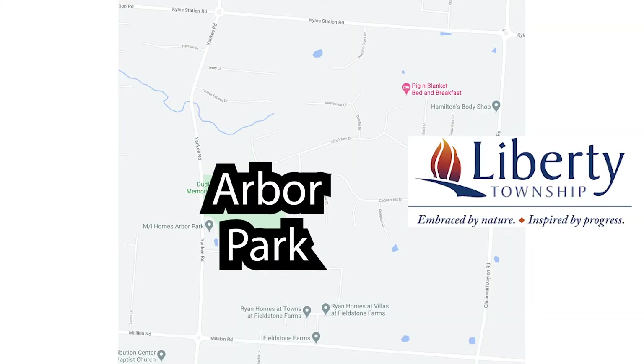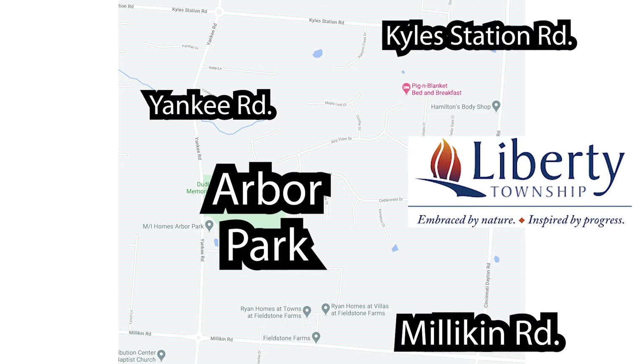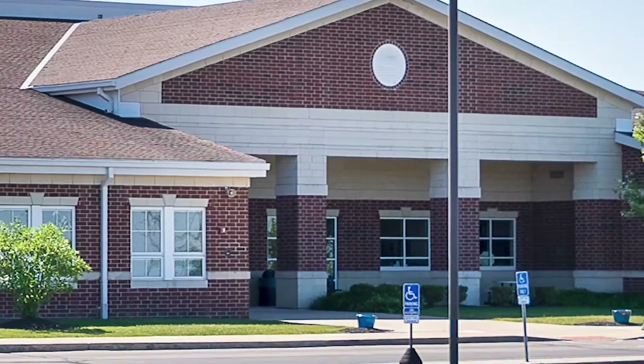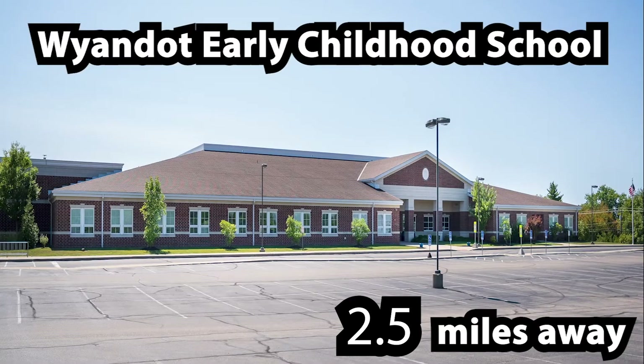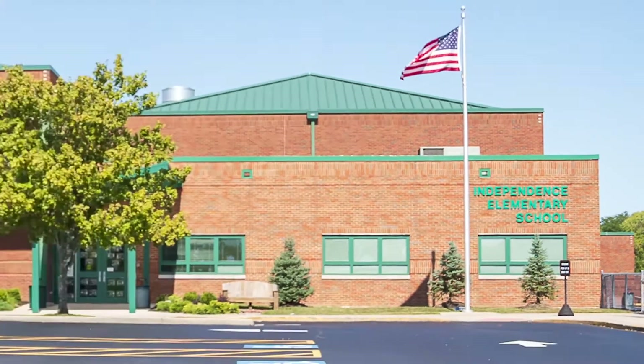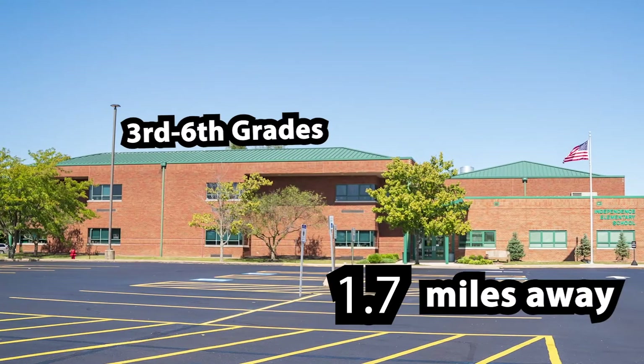Arbor Park is located in Liberty Township off Yankee Road between Kyle Station Road and Milliken Road, and is also conveniently located near the Lakota local schools your student will attend. Wyandotte Early Childhood School for pre-k through second grades, and Independence Elementary for third through sixth grades.